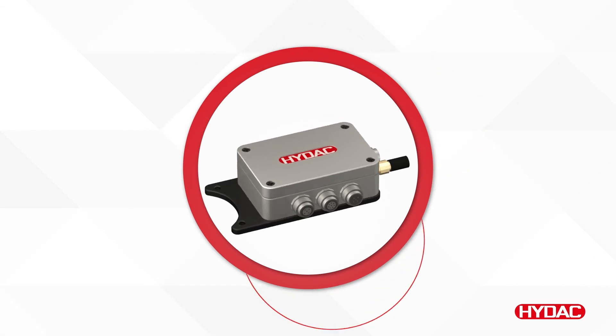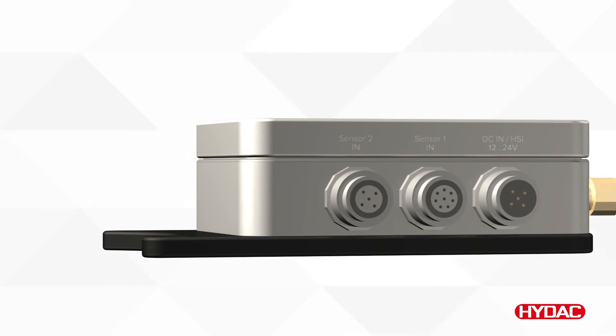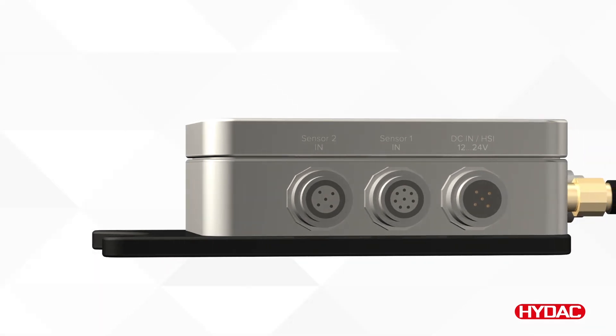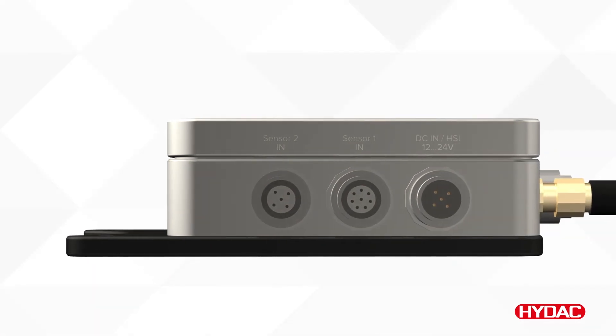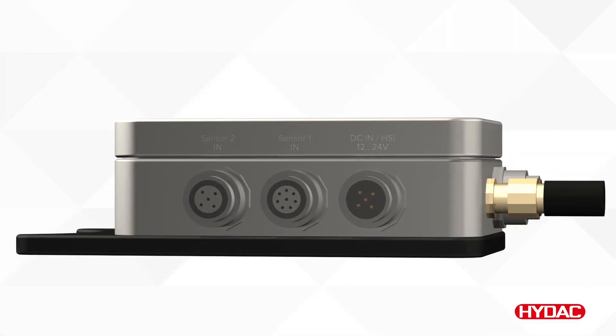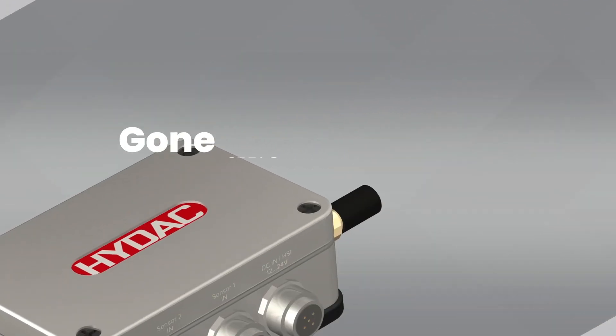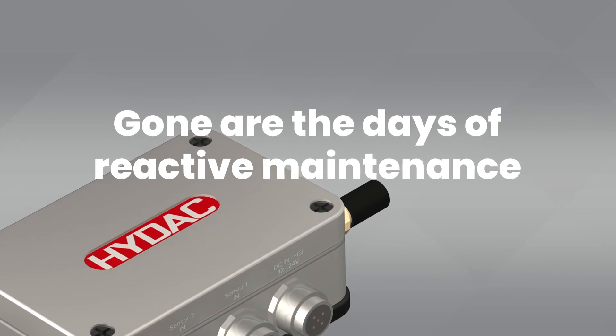The HIDAC CSI-C11 is much more than an edge device. It's an Industry 4.0 enabler designed to optimize your hydraulic systems, giving you the power to harness the data derived from sensors and use it to better manage and maintain your systems. Gone are the days of reactive maintenance.